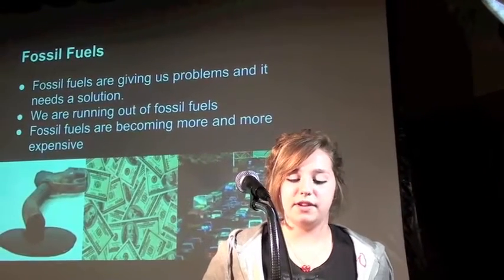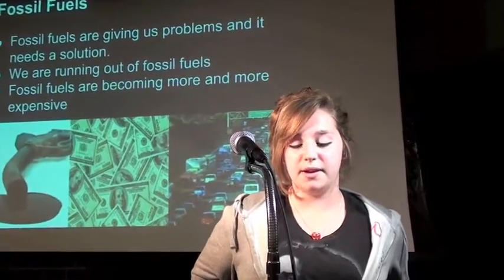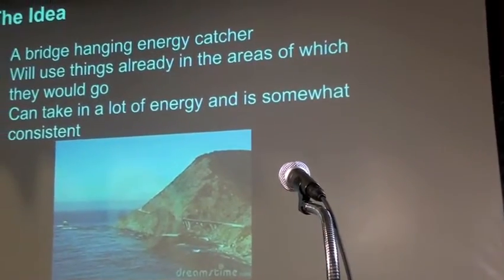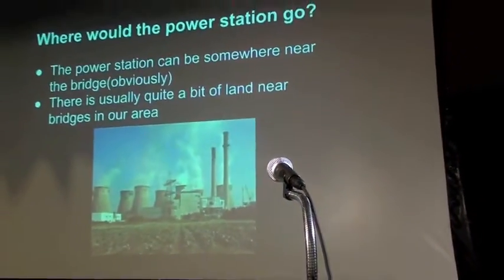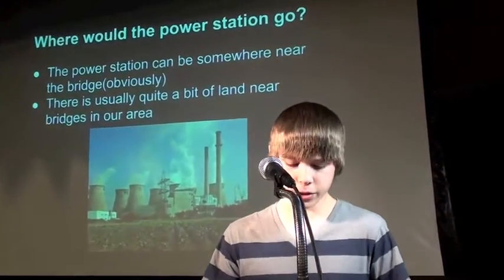Fossil fuels are giving us problems and a solution is needed. We are running out of fossil fuels, and they are becoming more and more expensive. The idea of a bridge-hanging energy catcher would use things already in the area, can take in a lot of energy, though it is somewhat inconsistent. The power station can be somewhere near the bridge and won't need that much room just for the power.